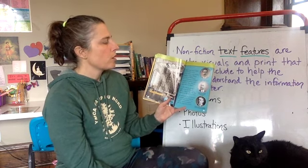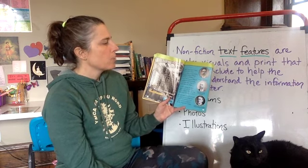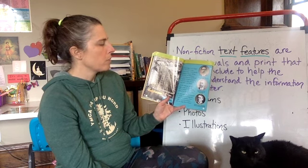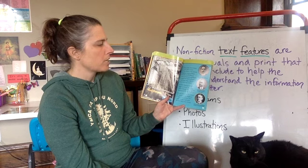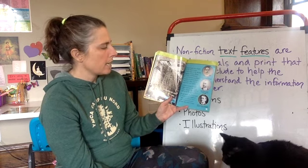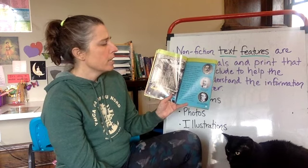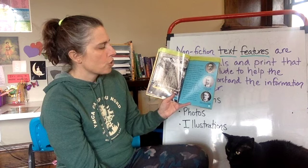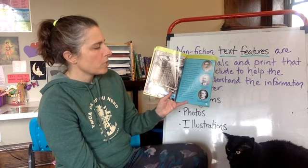Titanic's tragic story began in 1907. That's when J. Bruce Ismay of the British shipping company White Star Line and William J. Peary of Harland and Wolfe shipyards decided to build three huge ships. One of those ships was Titanic. In 1909, Thomas Andrews began work on the Titanic in Belfast, Ireland. The ship was finished on March 31st, 1912.